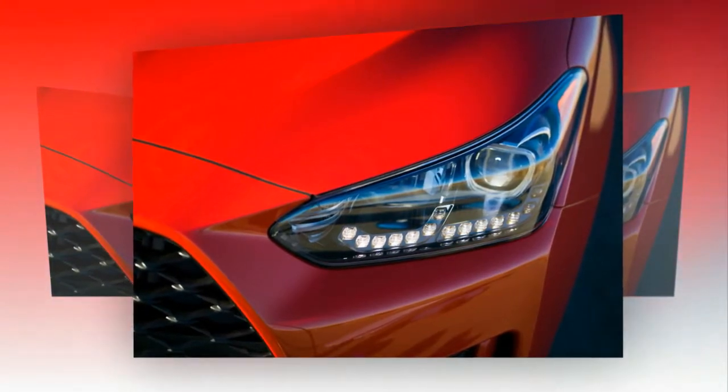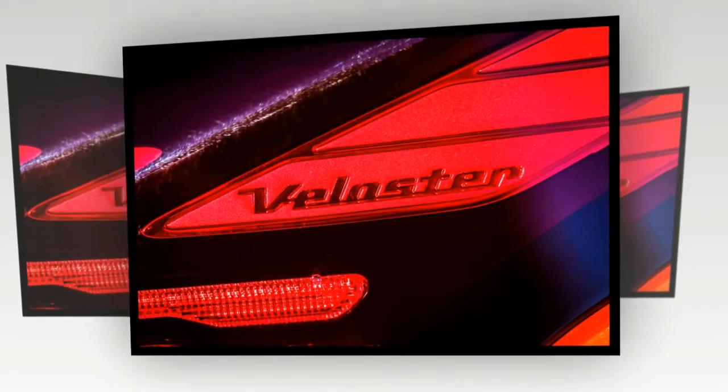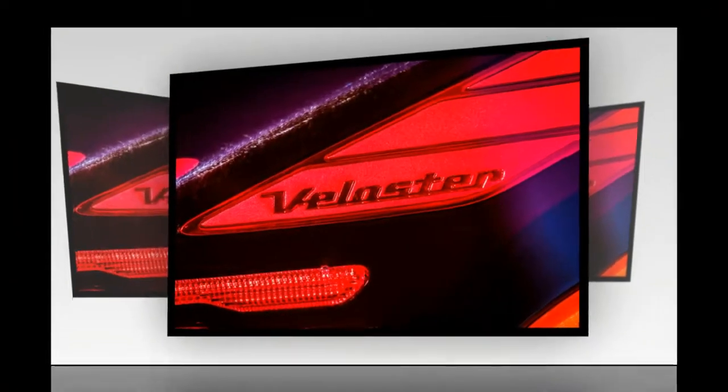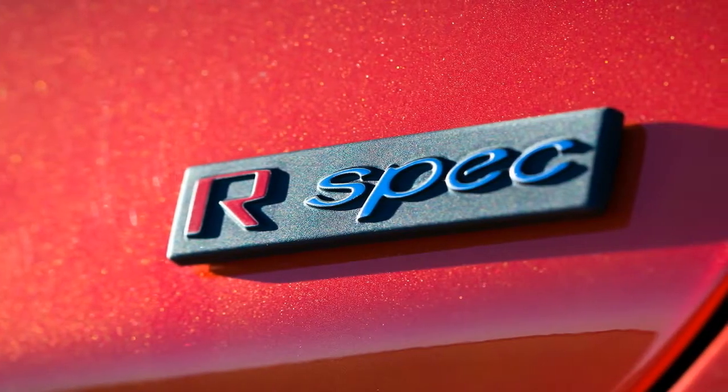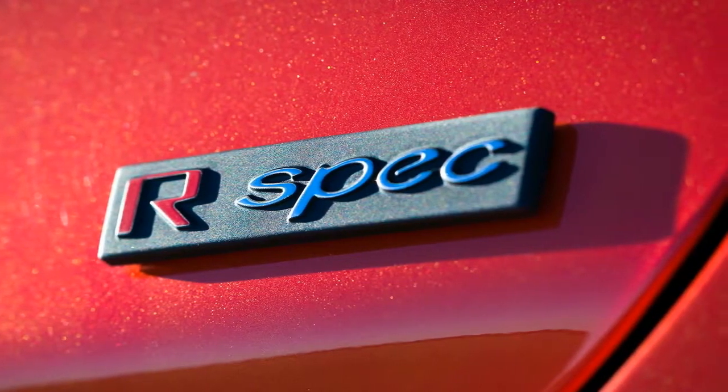Chassis-wise, 17-inch aluminum wheels are standard with 18-inch wheels optional. Four different wheel designs are offered. Michelin Pilot Sport summer tires are available on turbo models. The steering ratio is also quicker by 10% for more agile handling dynamics.